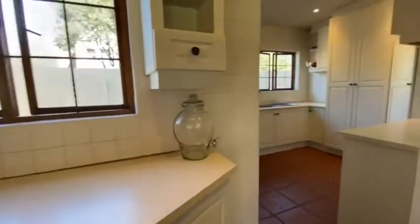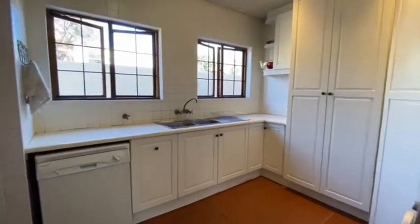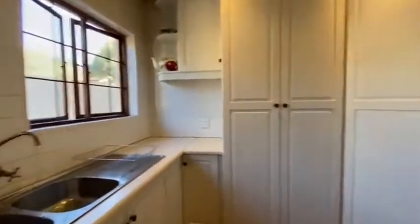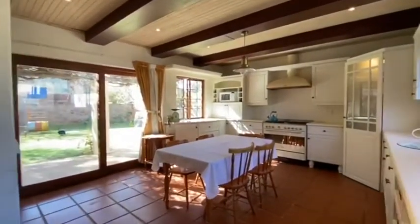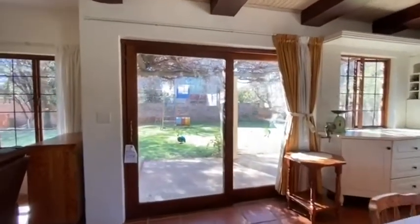On to the scullery, which offers you ample closet space with natural sunlight coming into the kitchen, space for your machines. Then we move back to the kitchen with a sliding door leading outside that can give you outdoor patio entertainment.